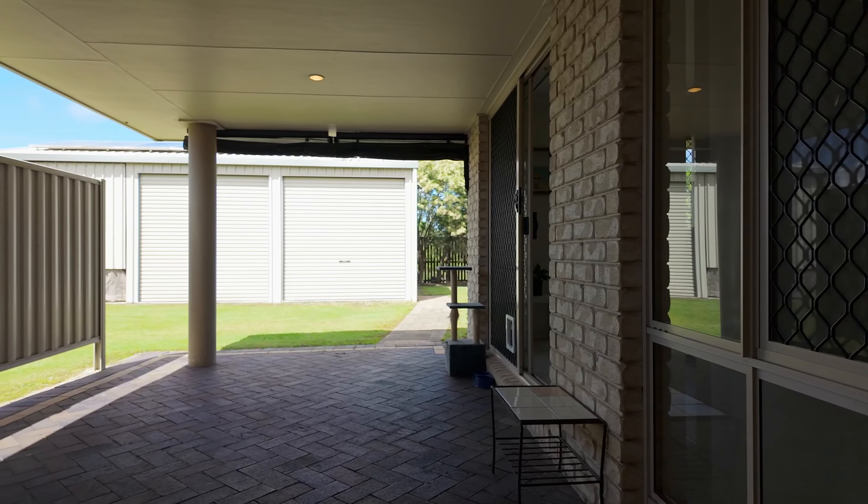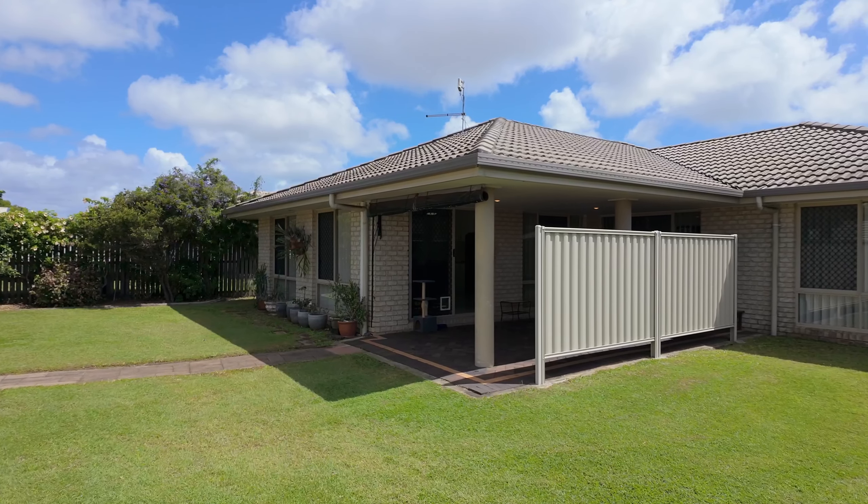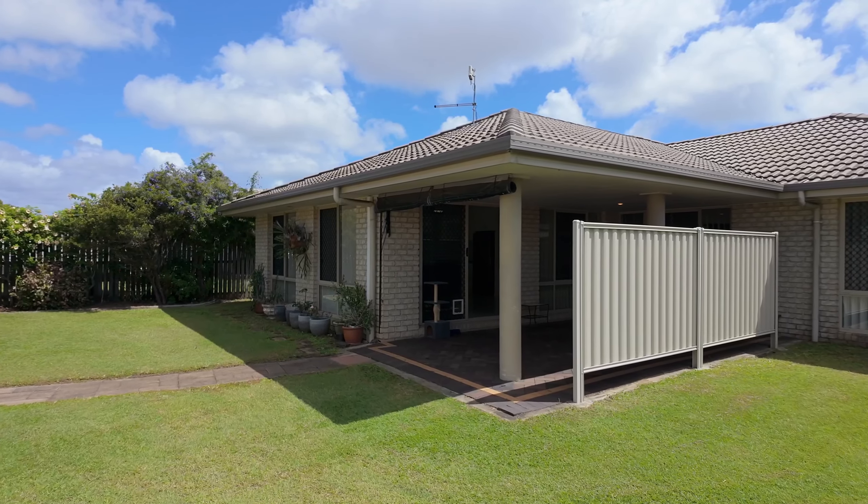This is where you'll take advantage of and enjoy Harvey Bay's year-round subtropical temperate climate — the ideal space for relaxing at the end of each day.